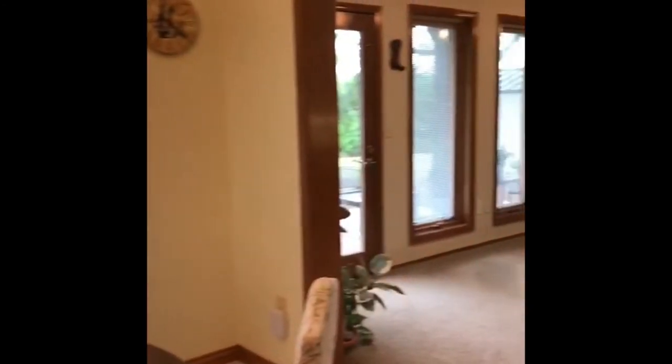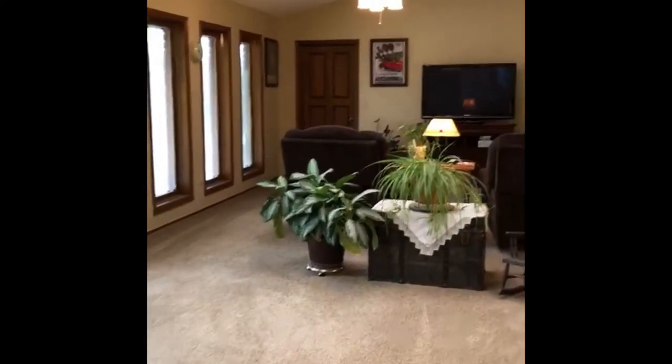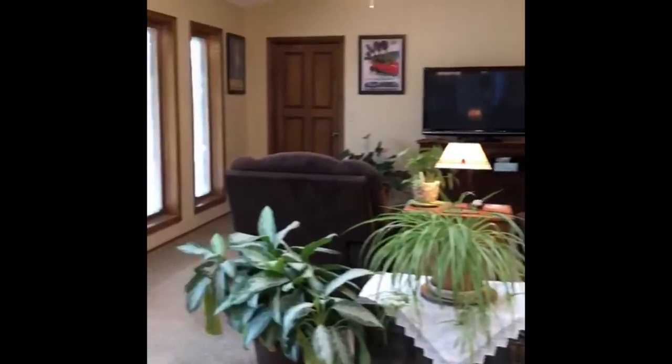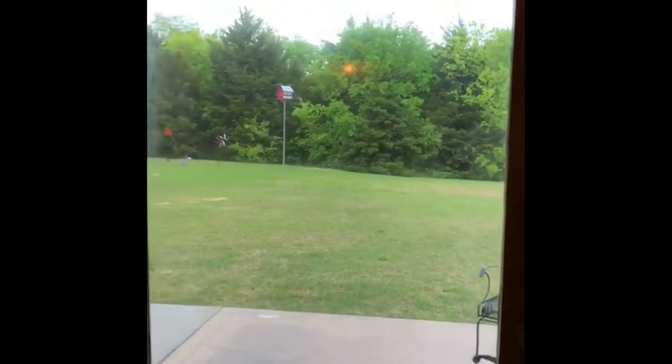As we come around here, this is probably one of the neatest areas of the house — and that is the den. Nice big den, there's a bar area, lots of natural light in this room, big windows. But this is probably my favorite place of the whole house.